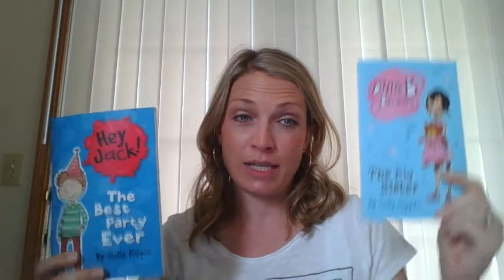Let's start with Billy B and Hey Jack. These are some of our most popular beginning chapter books. Billy B and Jack are buddies, so they appear in each other's books. There are 15 books in each of these sets. They're real easy starter chapter books. As you can see, there are pictures on every page, the text is really large, and the sentences don't run over the pages. These are really easy to get through for kids that are just maybe graduating from picture books and want to start something a little bit new.